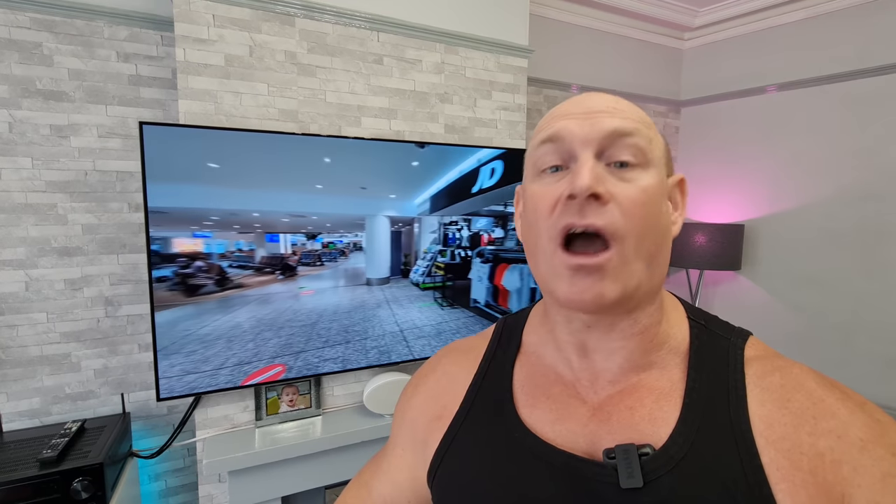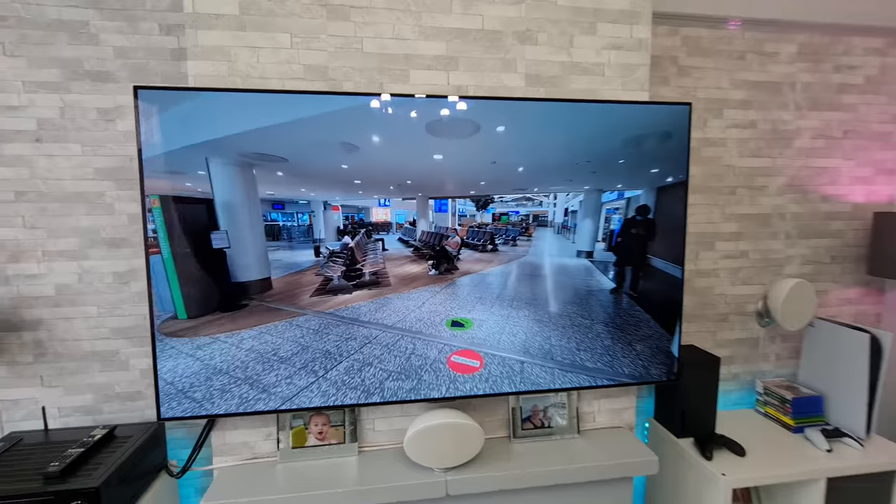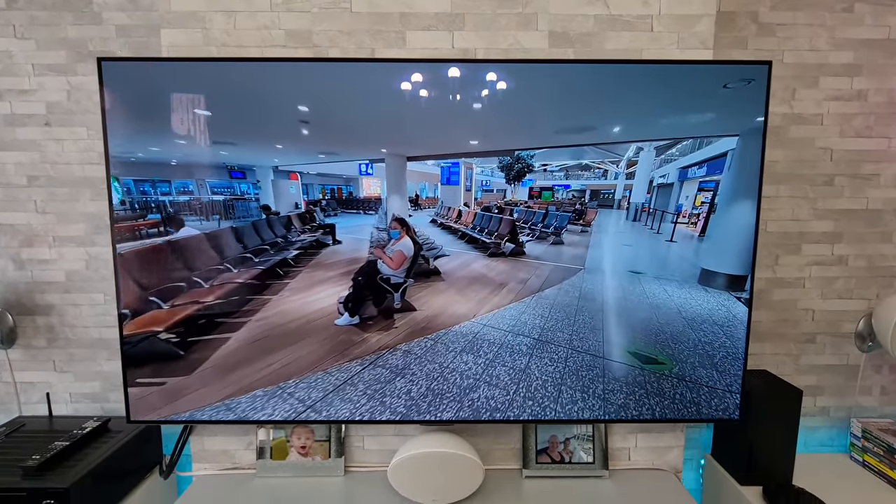Hi and welcome to the channel. I'm Paul the Tech Giant and today I'm going to tell you what I think are the worst things about this 65 inch LG G1 OLED.